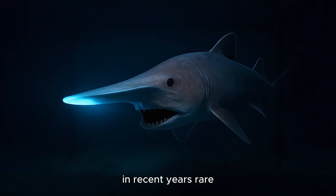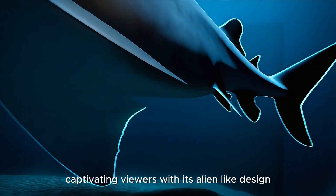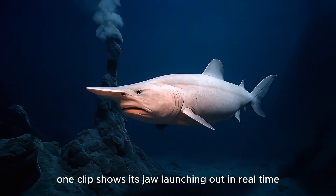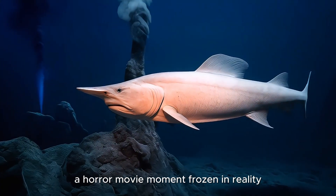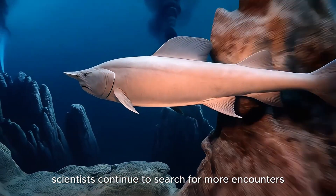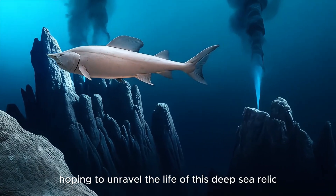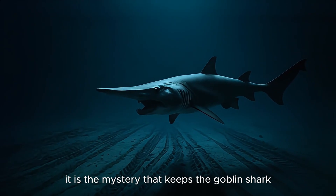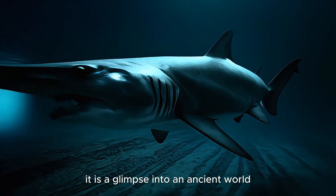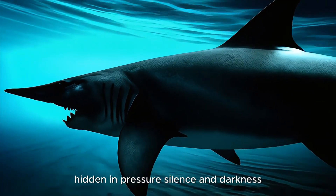In recent years, rare deep-sea footage of the Goblin Shark has resurfaced online, captivating viewers with its alien-like design. One clip shows its jaw launching out in real-time, a horror movie moment frozen in reality. Scientists continue to search for more encounters, hoping to unravel the life of this deep-sea relic. But perhaps it is the mystery that keeps the Goblin Shark so fascinating, a glimpse into an ancient world that still lingers far below the surface.